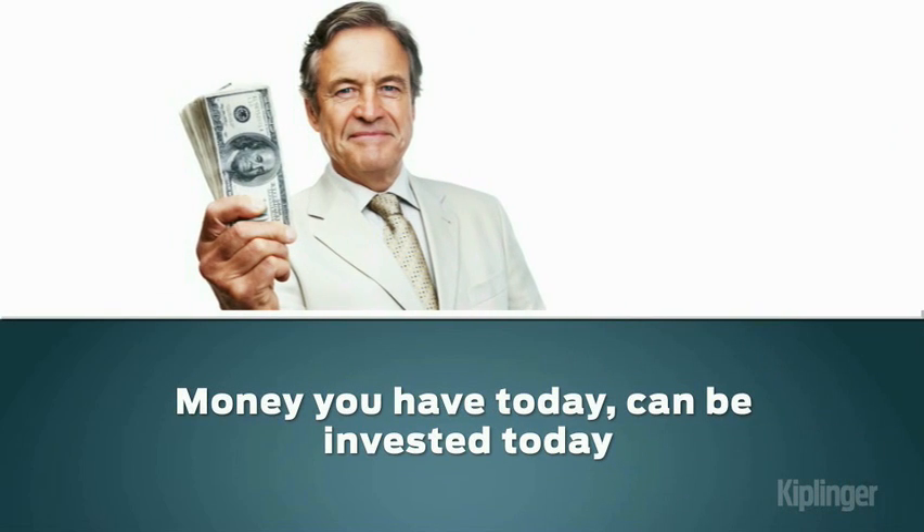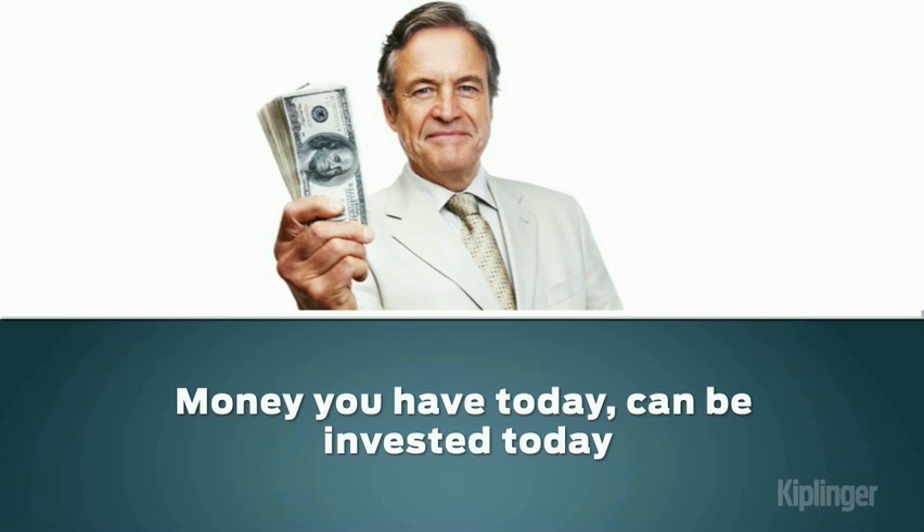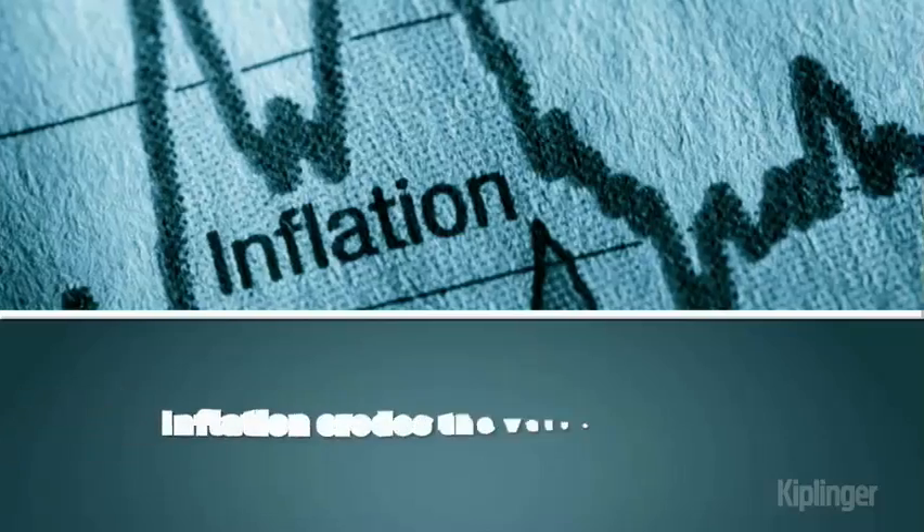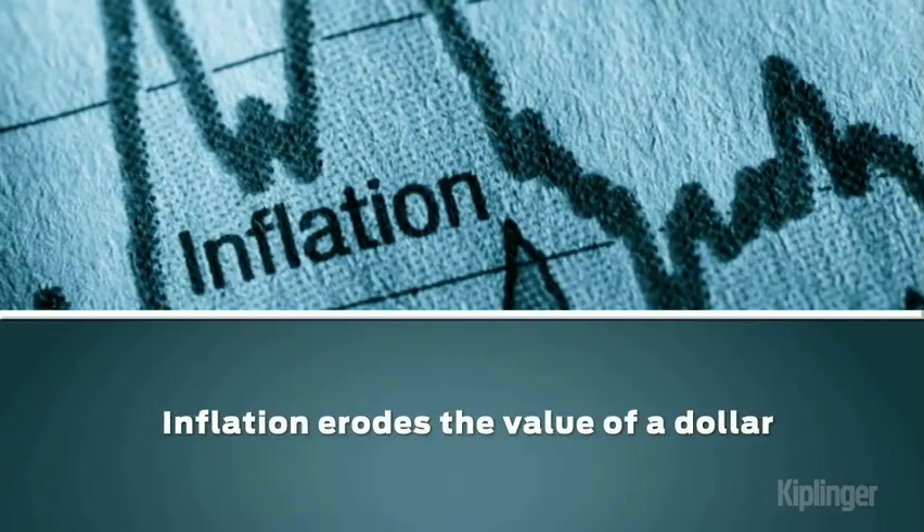For one thing, money you have today can be invested today to start earning more money for you. At the same time, inflation inexorably erodes the value of a dollar you won't receive until later.